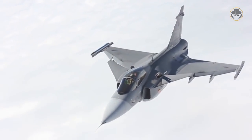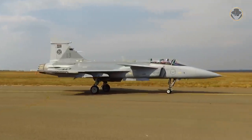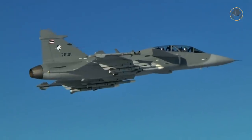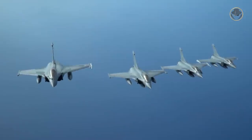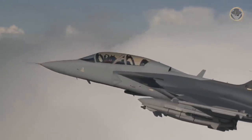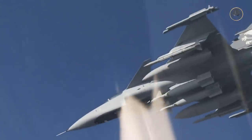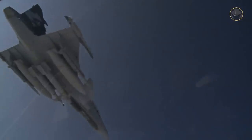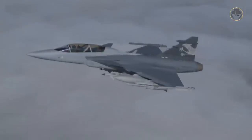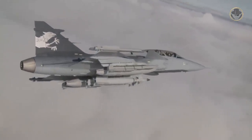The JAS-39 Gripen has achieved great success in the international market as a combat aircraft offering high capability at relatively low cost. We have to admit it is not in the same league as the Eurofighter Typhoon or Rafale. However, the JAS-39 can be at least as effective as them in long-range air combat using Meteor missiles. Thus, the Swedish Air Force can continue to rely on its Gripen until sixth generation fighters become operational, and thanks to the Meteor, the JAS-39 can maintain its title as one of the strongest competitors in the market.